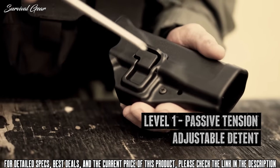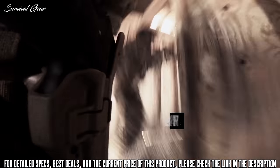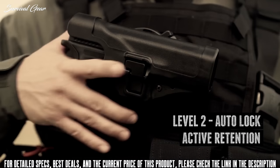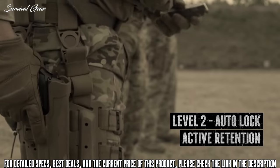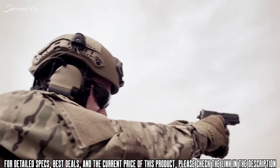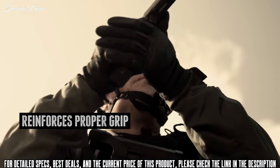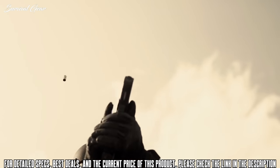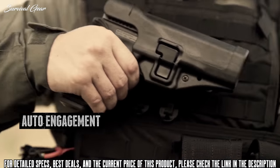First, with a detent screw that provides adjustable tension on the trigger guard. Second, with the Serpa Auto-Lock that responds intuitively when the trigger finger is indexed along your firearm slide and the locking mechanism is depressed during the draw cycle. Upon drawing, your finger finds itself in a safe position parallel with the slide. Slip your firearm back in the holster and it's automatically engaged at level two.